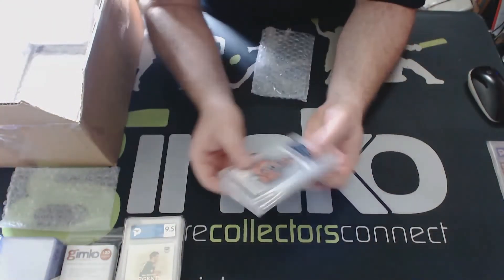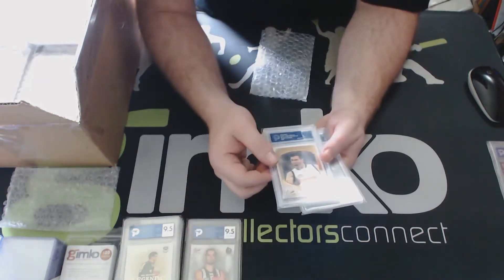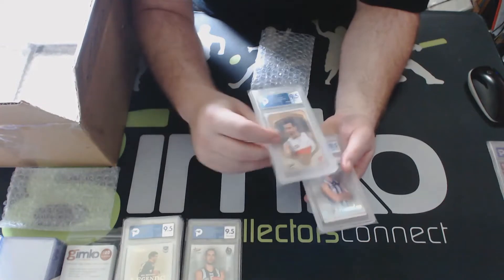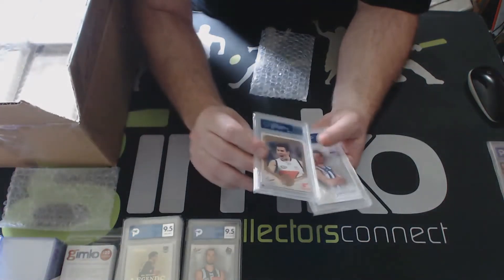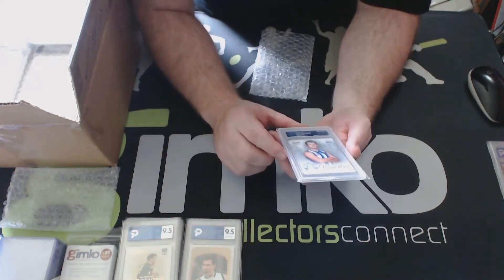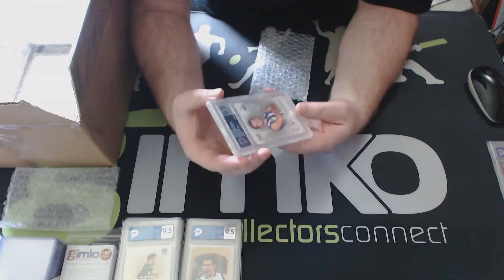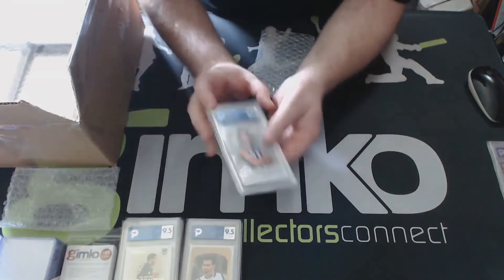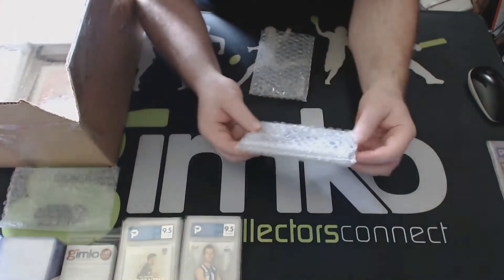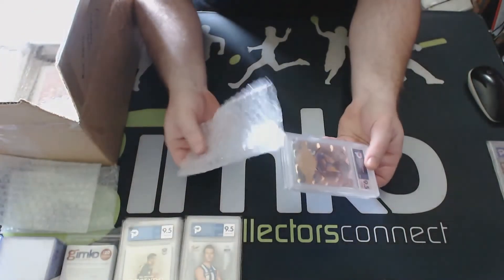A Grundy Brownlow Predictor gets a 9.5. A Cameron - that's the Brownlow Vote Getters, GWS at the time, that'd be 2020 - gets a 9.5. And a Brownlow Predictor Sean Higgins for North Melbourne, 9.5. Nice little stack. They use bubble wrap three or four on, which is good.